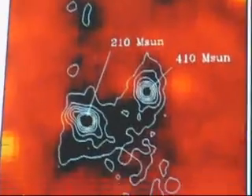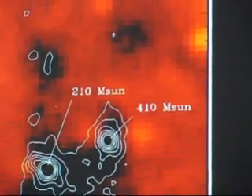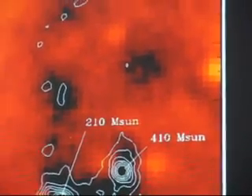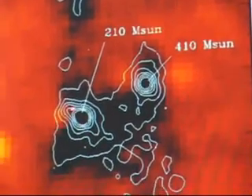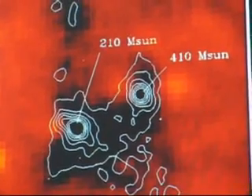So when we made this survey at millimeter wavelengths, looking at the very cold dust, what we found to our delight was these things. These are very dense concentrations within the dark cloud. Here's the dark cloud — the color here is the infrared image with the black parts that are opaque. And then the cold dust shows a lot of structure, and in particular we see these very compact objects.